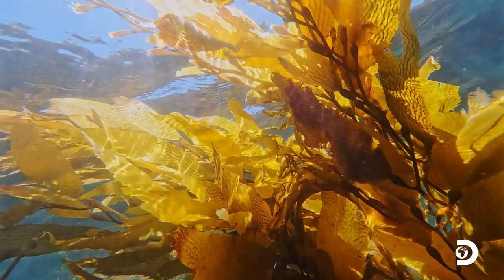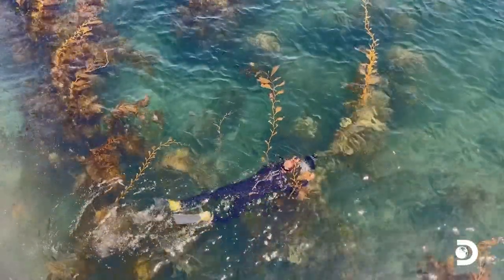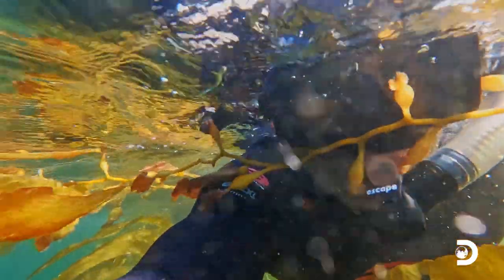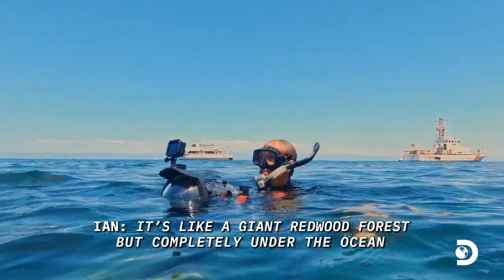Kelp can also be kind of thick and disorienting, much like being lost in a forest without a trail. Feeling it wrap around your legs, your mask, your camera — those are all things that take a little getting used to and some practice. It's so beautiful down there. It's like a giant redwood forest, but completely under the ocean.